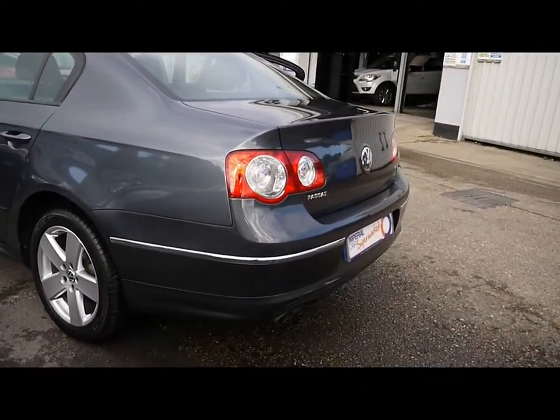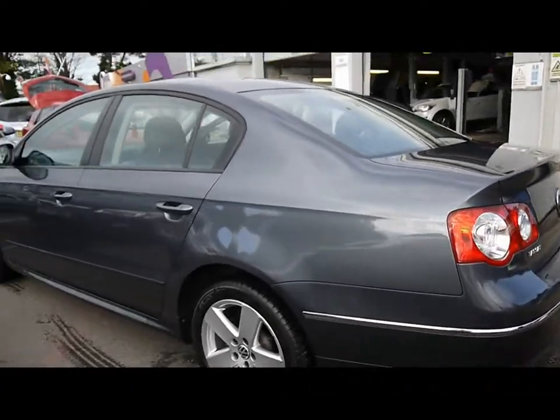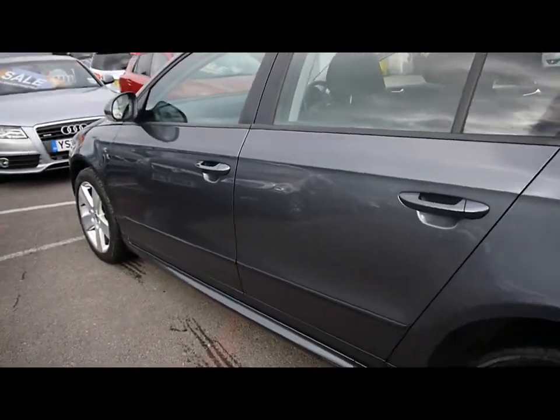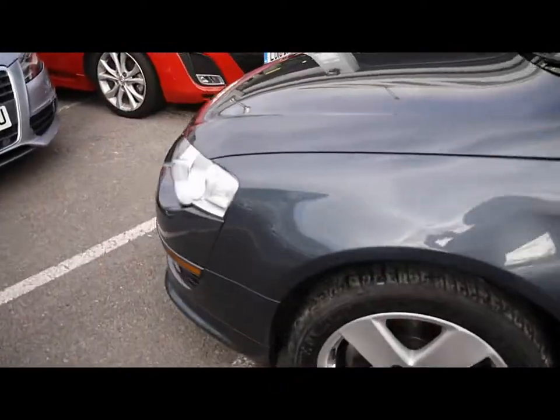Starting off from the rear, we have chrome detailing and parking sensors all along the rear bumper. The bodywork and paintwork, as you can see around the car, is in really neat condition with no dents, scrapes or scratches to any panel.